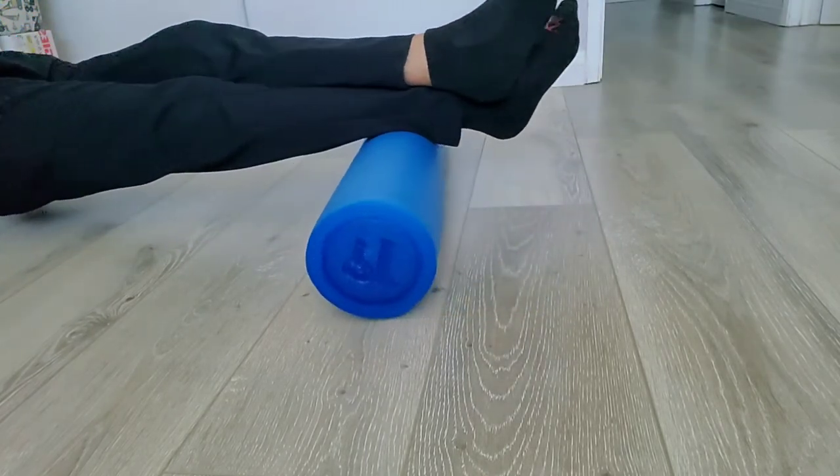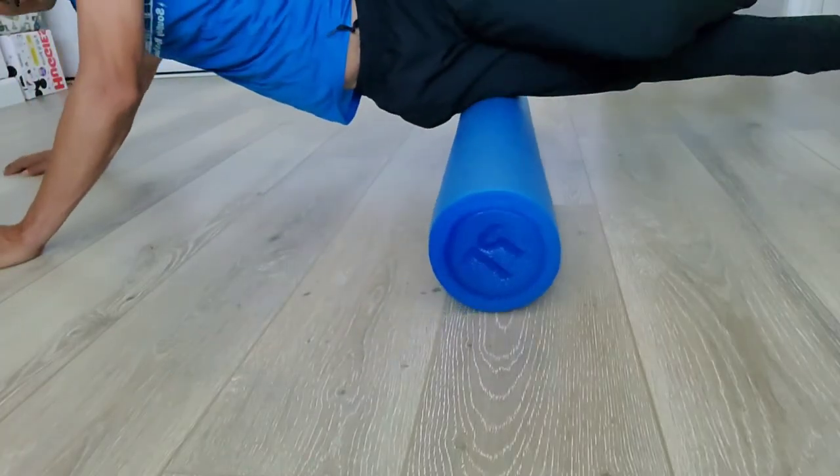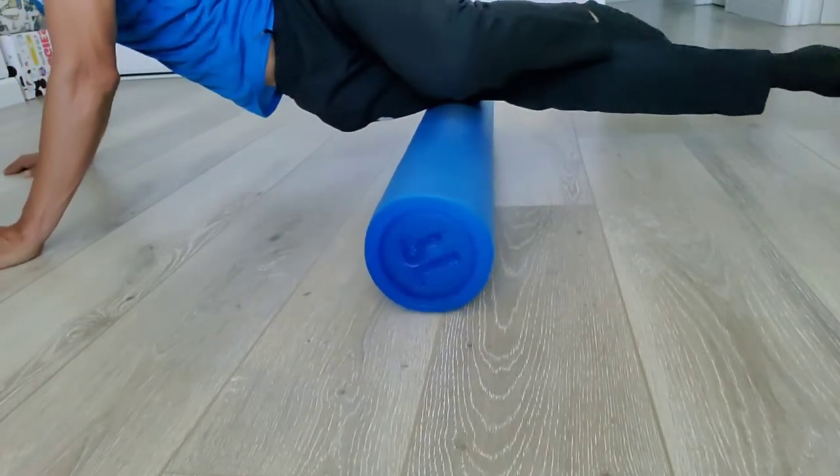I own two foam rollers: a 36-inch and a 12-inch that I take with me everywhere I travel to races. This 36-inch long medium density foam roller is not an expensive option — you can get it on Amazon for $18. I'll also provide a link in the description below. The smaller 12-inch is a good option when you're traveling.